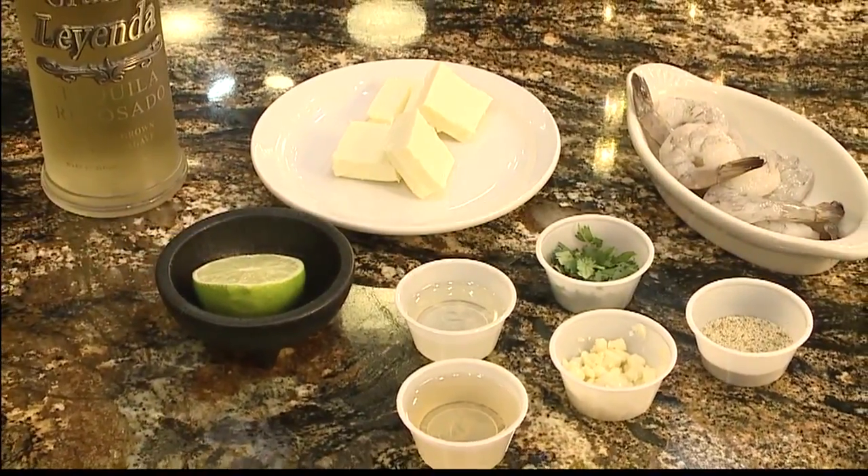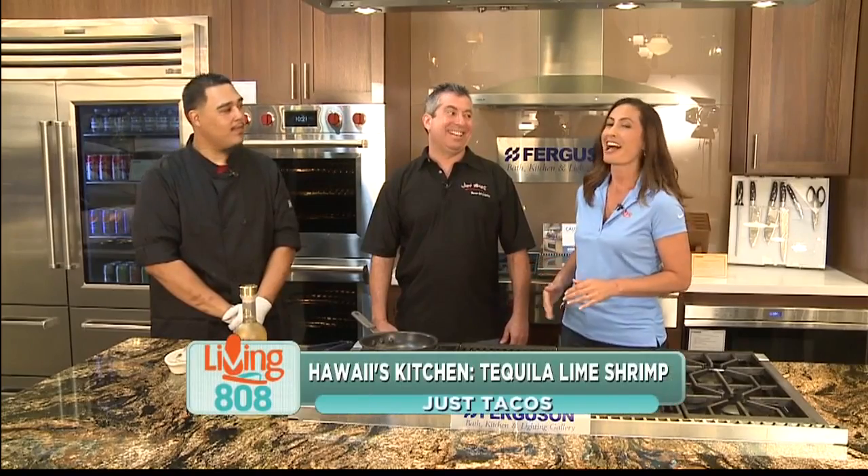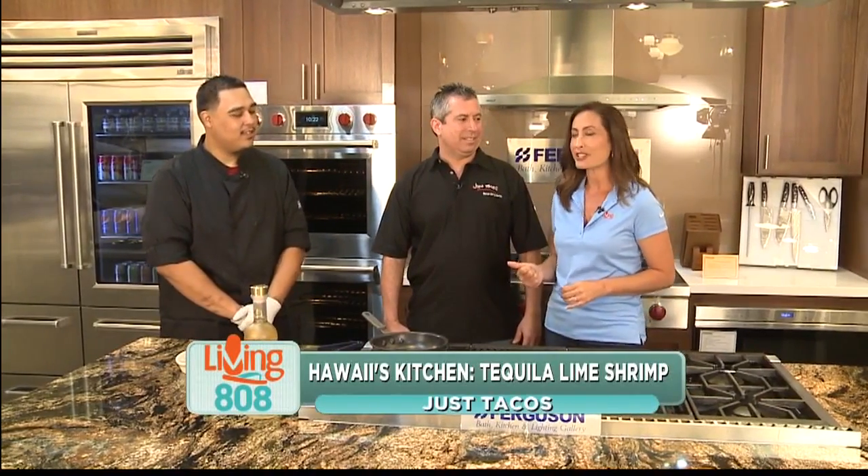We are here at the Ferguson Showroom for this week's Hawaii's Kitchen. Just Tacos is a popular Mexican restaurant that serves a lot more than just tacos. I am here with the owner, Rene Ortega, and we have Chef Danny joining us as well.